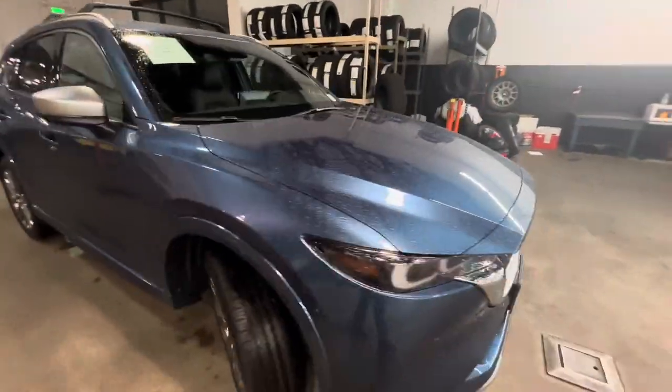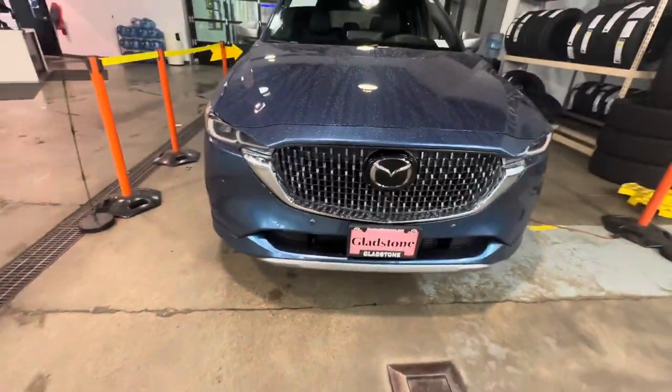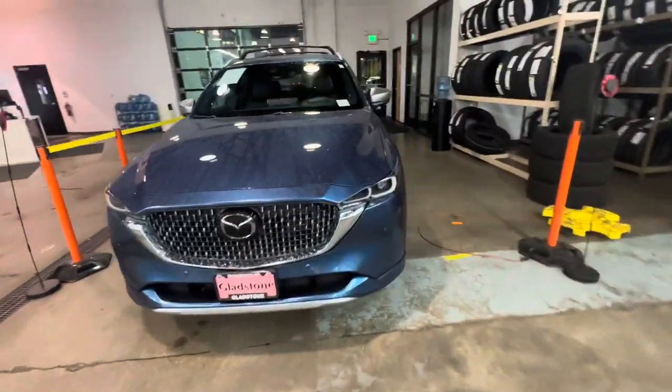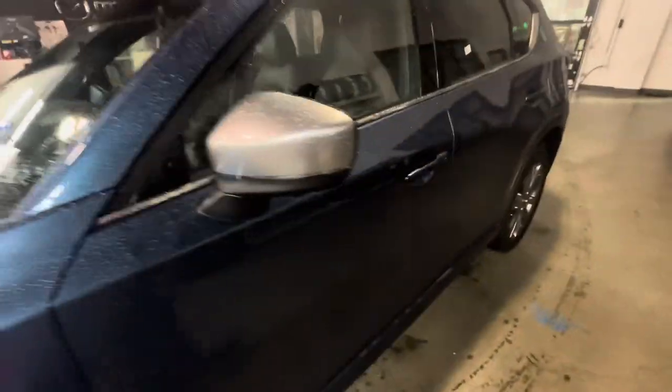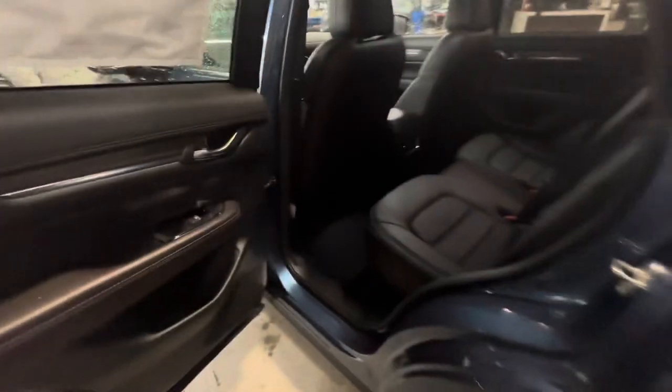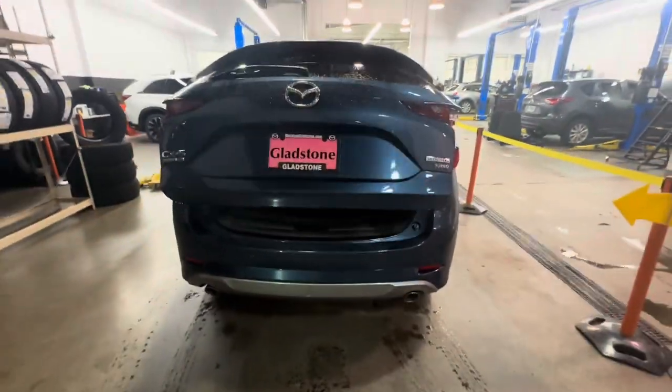This is our top model, so there are several features exclusive to it — such as a 360-degree view camera system, the parking sonar all the way around, heads-up display, blind spot monitoring system. A really cool thing in this one is you've got heated seats in the rear and vents for the rear seats as well.